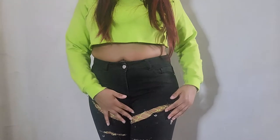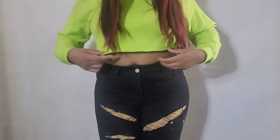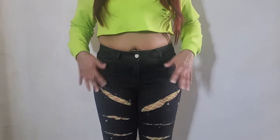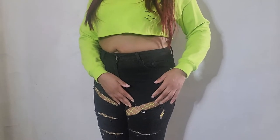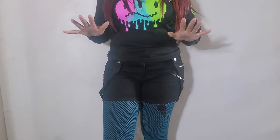First, we're starting with fishnets under jeans. I have some neon yellow fishnets here to match my neon yellow top — it's just the small things that can add a little bit of spice to an outfit. This is good for people who don't want to show too much skin but still want to play around with it. It gives you an edgier vibe and it's still visible, but you're not showing much.